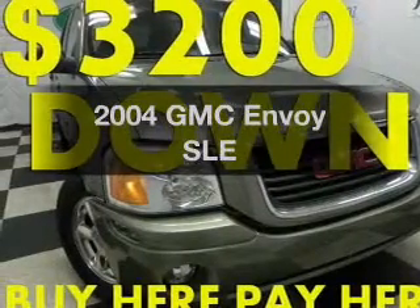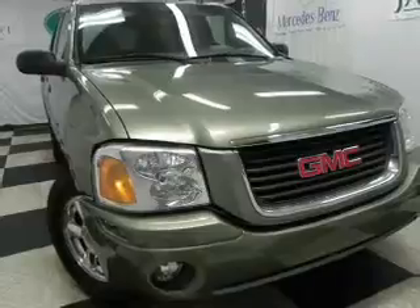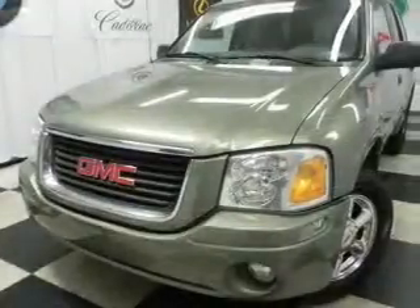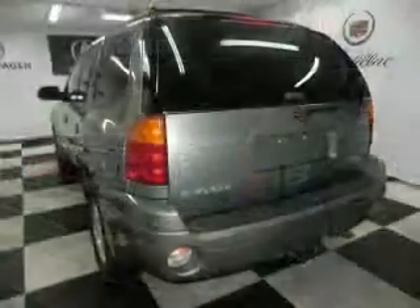Get noticed in this 2004 GMC Envoy. Everything you need under one roof with this great vehicle. With a reliable six-cylinder engine connected to a smooth-shifting automatic transmission, and brake safely with the anti-lock braking system.